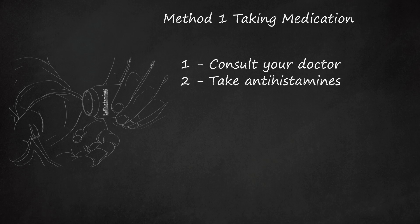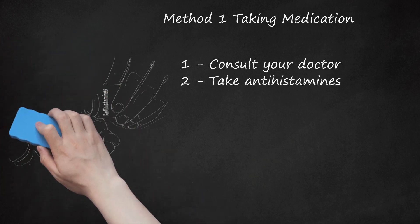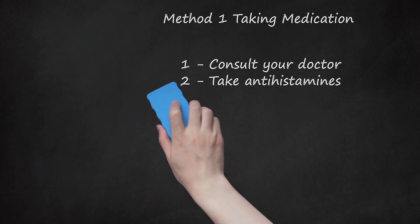Some common brands of antihistamines include Allegra, Astelin, Benadryl, and Claritin. Long-term use of antihistamines is generally safe. However, it can cause side effects and liver issues, especially for people who are at risk of these.